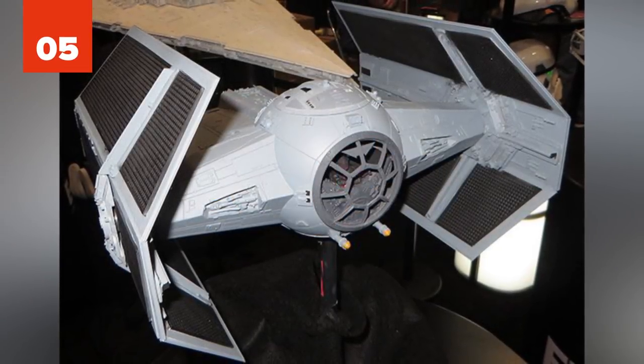Number 5: Darth Vader's TIE Advanced. Leading Black Squadron during the Battle of Yavin, Darth Vader's TIE Advanced is a seriously awesome starship. The slightly modified design alone sets it apart, but it also has better cannons, a hyperdrive, and a shield generator, putting it above and beyond the standard model.